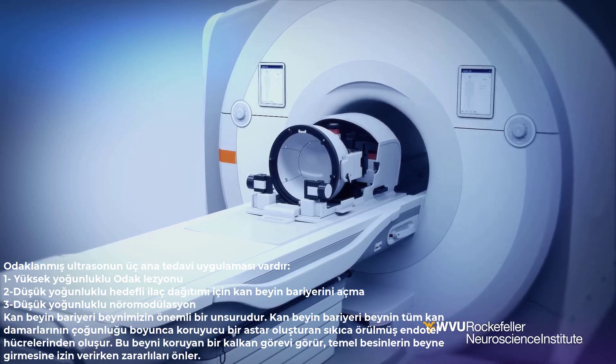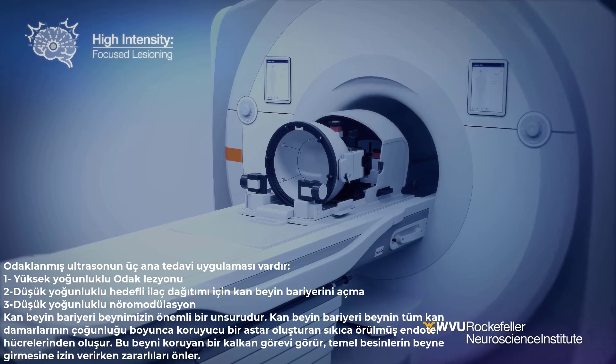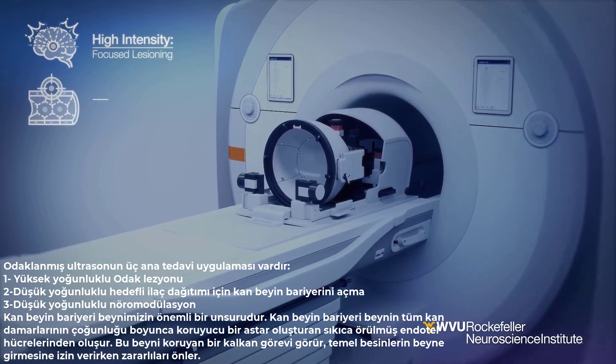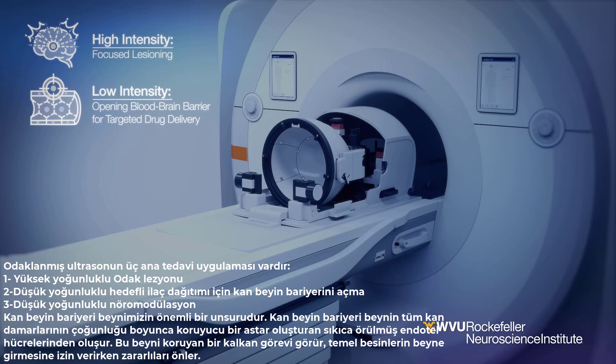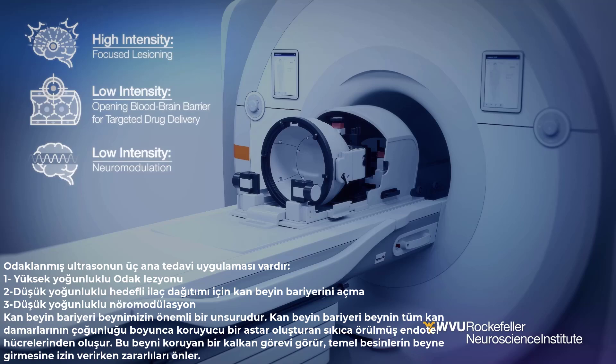Focused ultrasound has three main treatment applications: one, high-intensity focused lesioning; two, low-intensity opening of the blood-brain barrier for targeted drug delivery; and three, low-intensity neuromodulation.